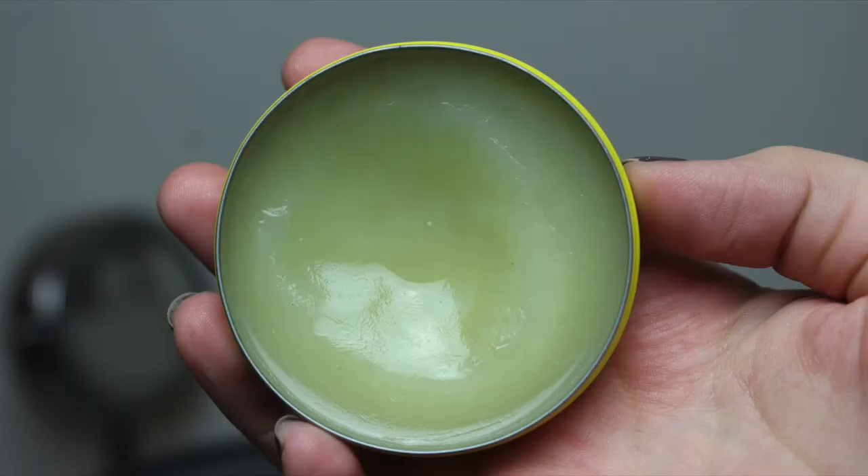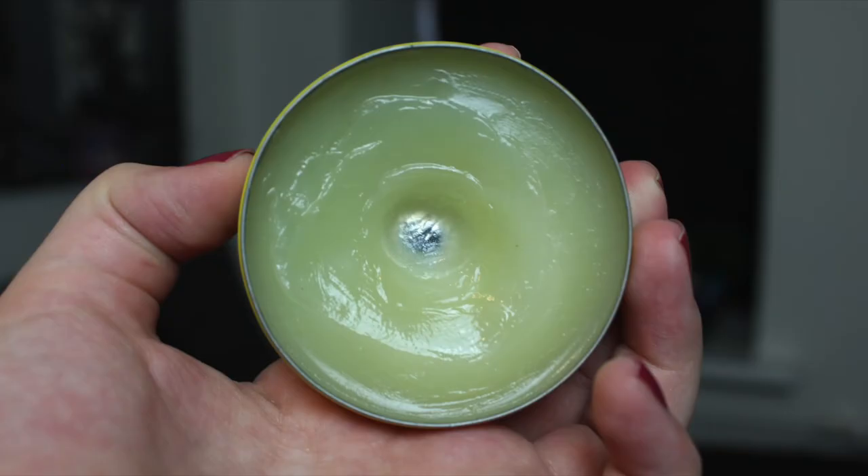The last item I haven't shown you yet that I hit pan on is my Clure Vaseline — I'm not sure exactly what it's called but I did hit pan on this one. I love this as a lip balm. It's so smooth and does amazing things for your lips. So I did hit pan on that one.